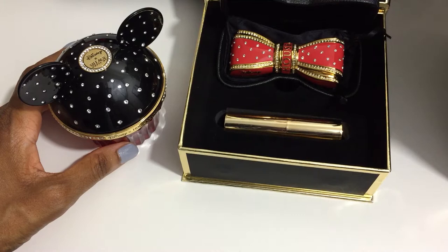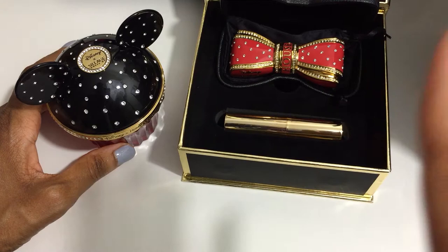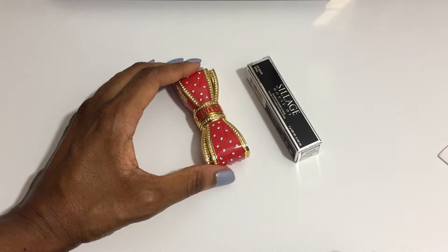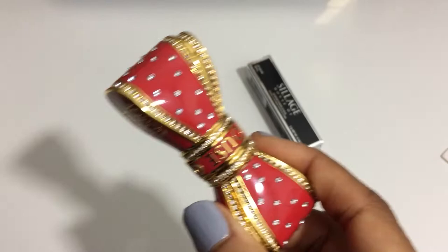At full price, the fragrance is $395 and the bow lipstick case is $295. So if you wanted either one or both of them, now is the best time to buy. I had already purchased the Mickey Mouse perfume last year, and I purchased the Minnie Mouse bow lipstick case this year in August because at the time I placed that order, there was a special promotion happening.